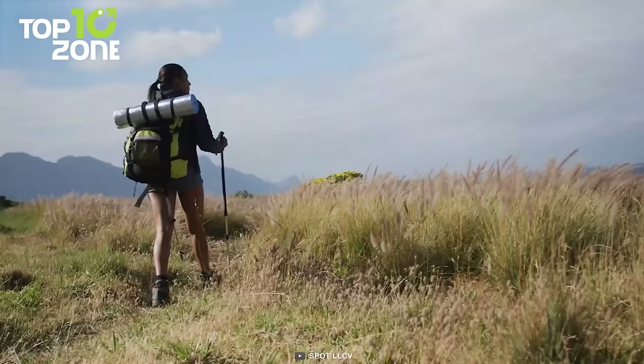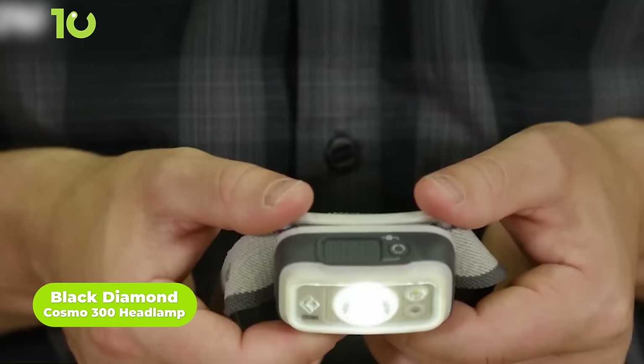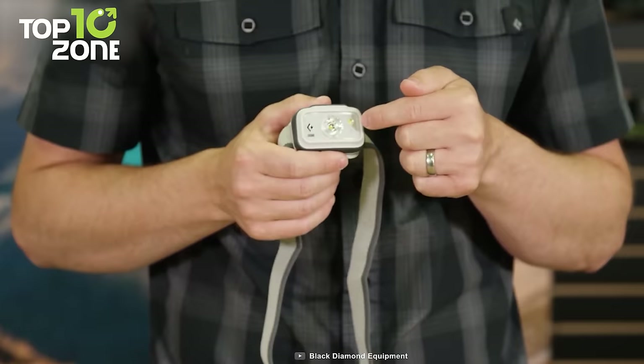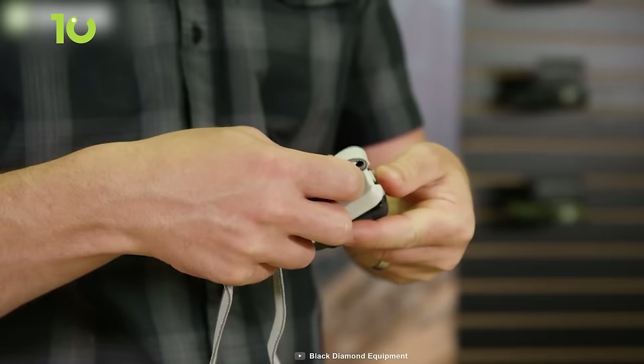Up next, we have the Black Diamond Cosmo 300 headlamp. With an incredibly lightweight design, this headlamp splashes 300 lumens of bright light for urban adventurers in the woods. The low-profile ergonomic body improves overall balance when wearing it. There's also a unique lockout feature that prevents unwanted accidents. Besides, it's IPX water-rated and boasts great battery life.